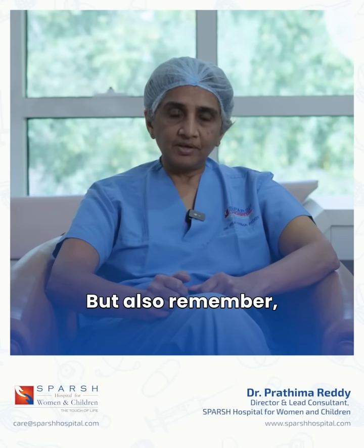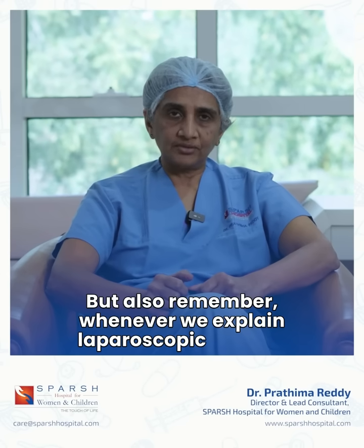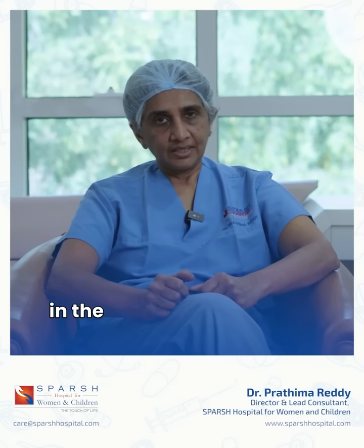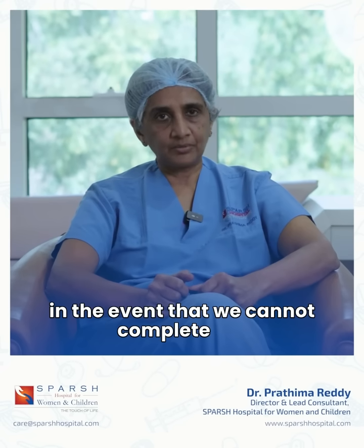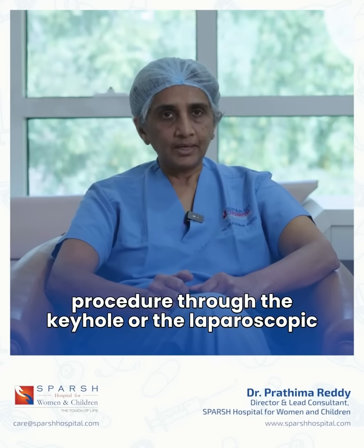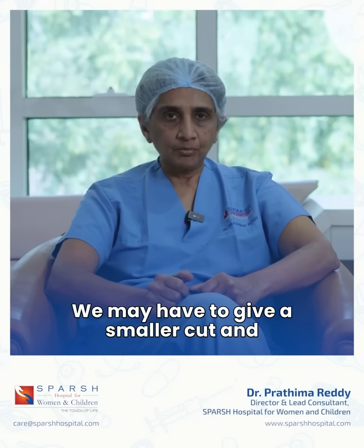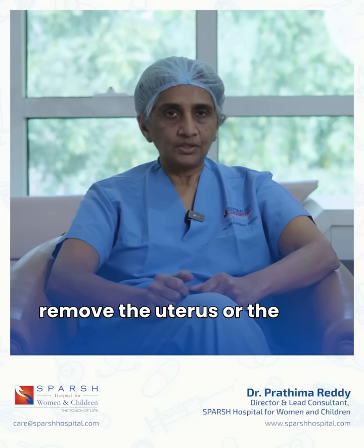But remember, whenever we explain laparoscopic surgery to women, we also tell them that in the event that we cannot complete the procedure through the keyhole or laparoscopic way, we may have to give a smaller cut and remove the uterus or the cyst through that cut.